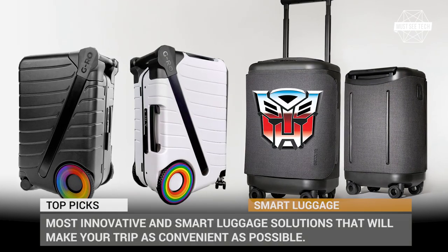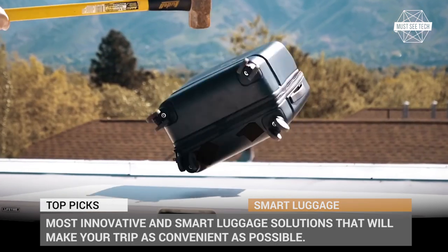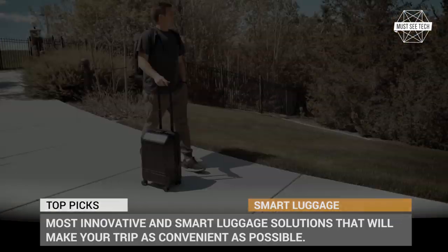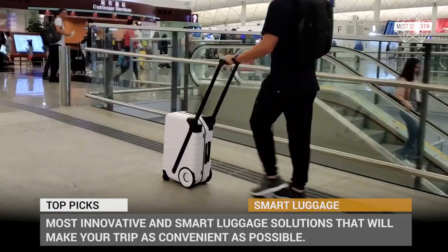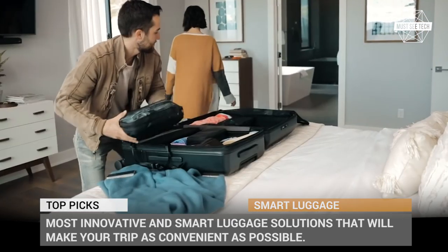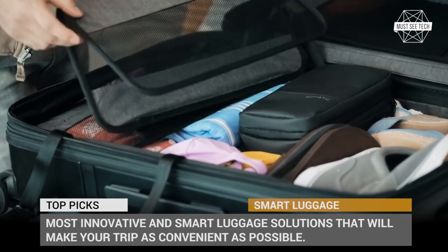Many people treat their suitcases as simple storage compartments for clothes. But frequent travelers would agree that your luggage must be a reliable companion on the road, that can protect your belongings, won't fail on a short transfer, and will even offer some extra high-tech features that have become so relied upon in recent years. Today's episode of Must See Tech will cover the most innovative and smart luggage solutions on today's market that will make your trip as convenient as possible.